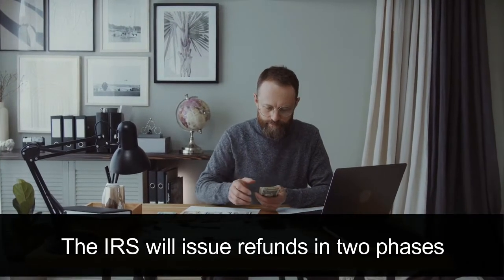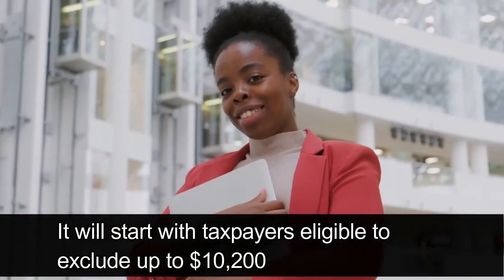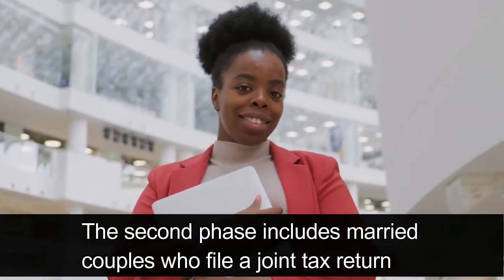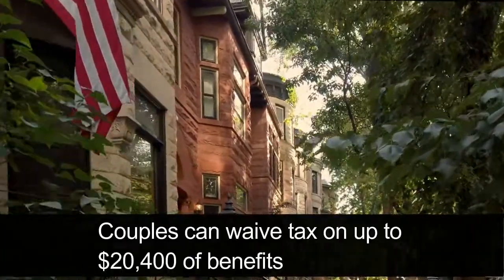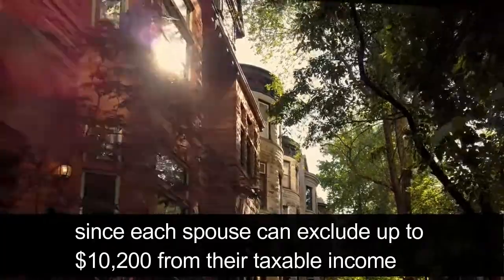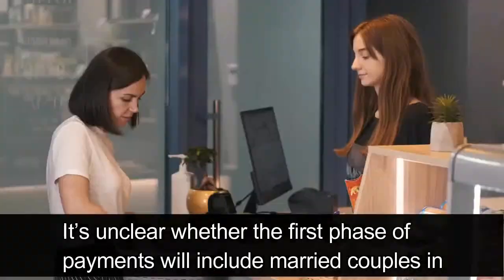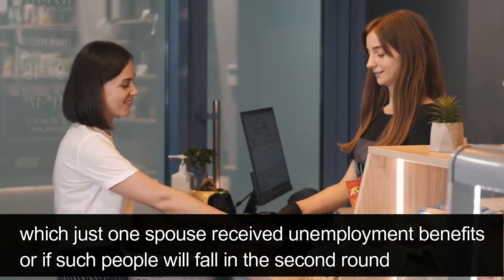The IRS will issue refunds in two phases. The first phase covers taxpayers eligible to exclude up to $10,200 of unemployment benefits from their federal taxable income. The second phase includes married couples who file a joint tax return — couples can waive tax on up to $20,400 of benefits, since each spouse can exclude up to $10,200. It's unclear whether married couples where only one spouse received unemployment benefits fall in the first or second round.